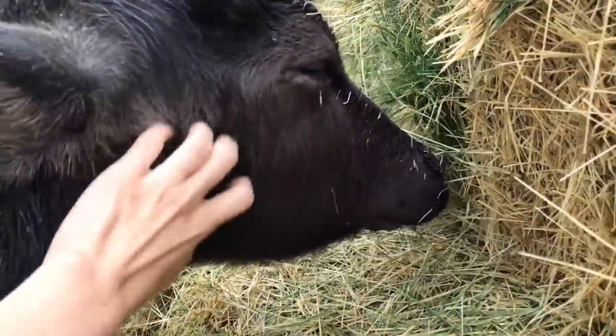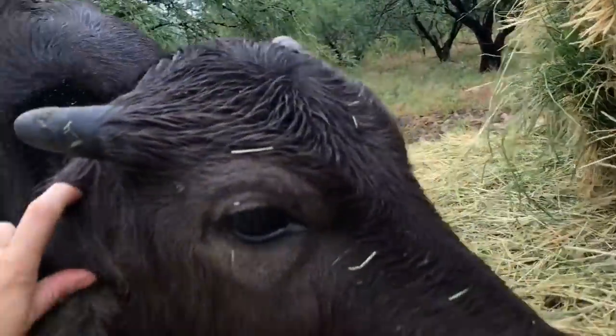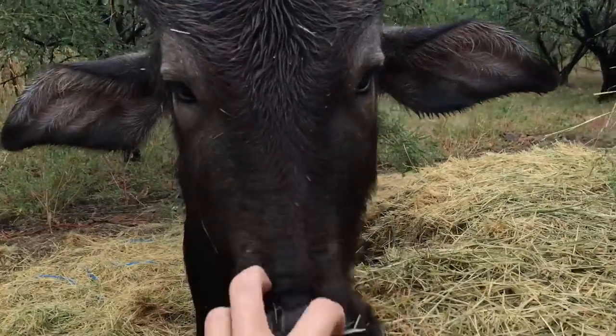You want to get some scritches? You need scritches!